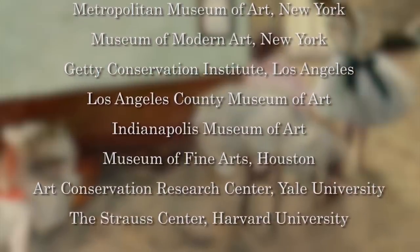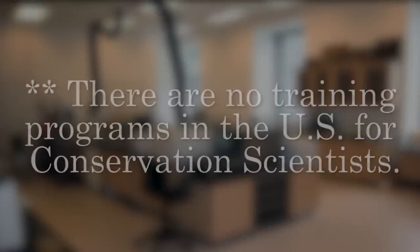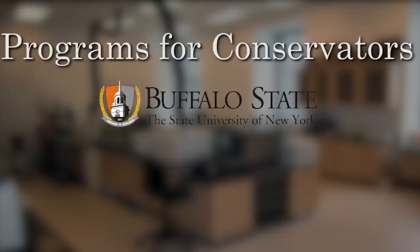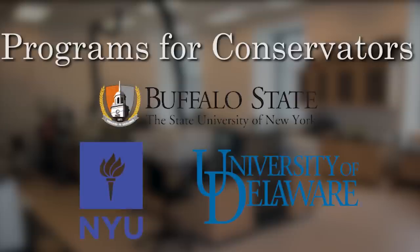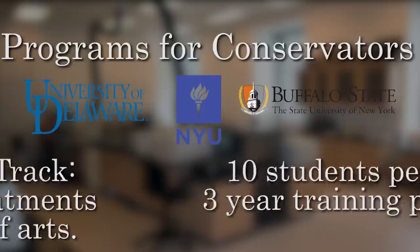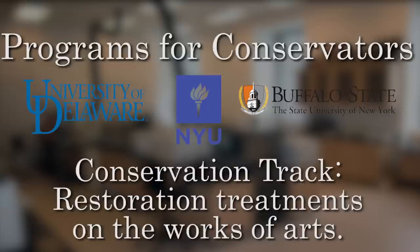There's no training program in the United States for conservation scientists. But there are three training programs in the U.S. for conservators. I've listed them at Buffalo State College, New York University, and the University of Delaware through the Winterthur program. Each of those programs take 10 students a year. It's a three-year training program, for people who want to actually do the restoration treatments on the works of art.